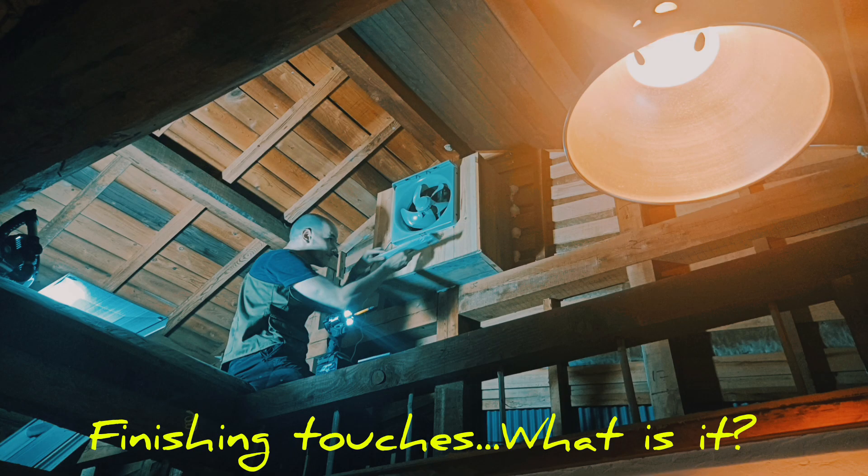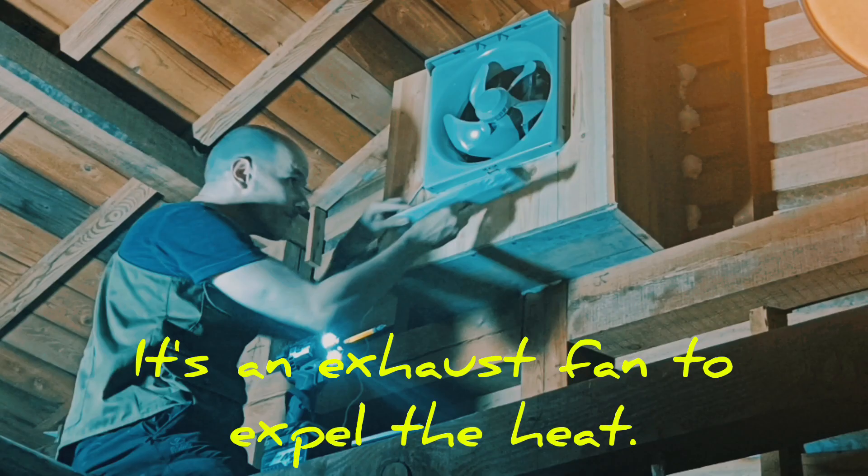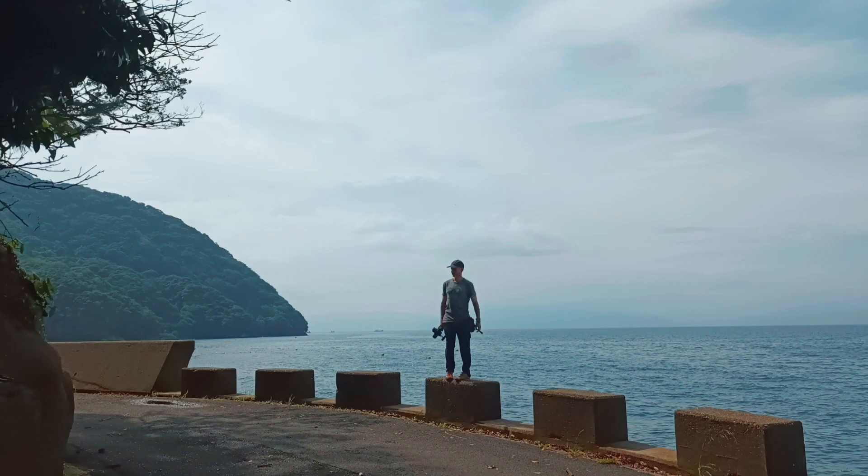Putting on the finishing touches — what is it? It's an exhaust fan. It was really hot up there, so he was sweating a lot to get this done, but I'm sure he'll be happy to have it finished.